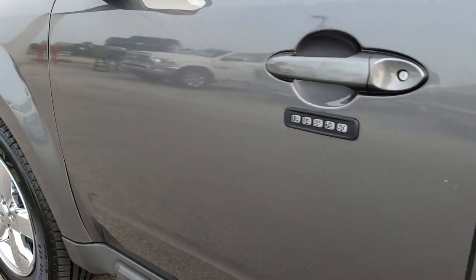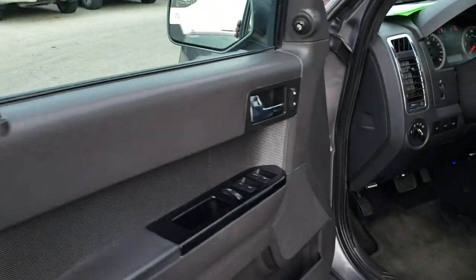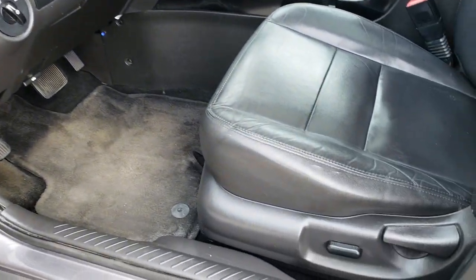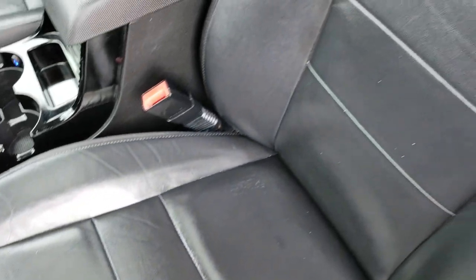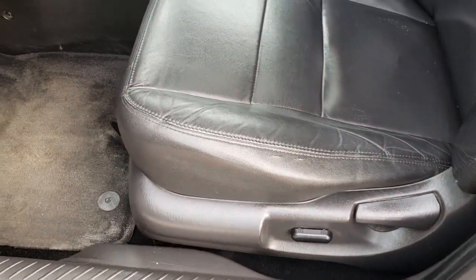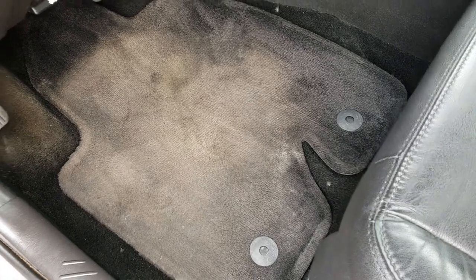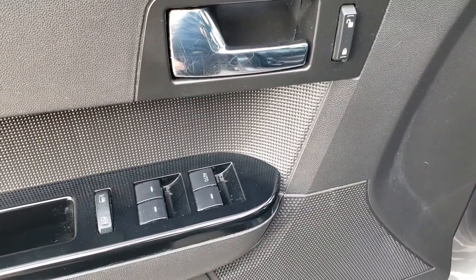It does have the driver's side door code entry. It has the heated mirrors with the built-in blind spot mirror. Inside, this one has the limited package which gives you the black leather interior. Both of these seats are heated and they are in really nice shape. It has a power driver's seat, factory floor mats throughout, auto headlamps, power windows, power locks, and power mirrors.